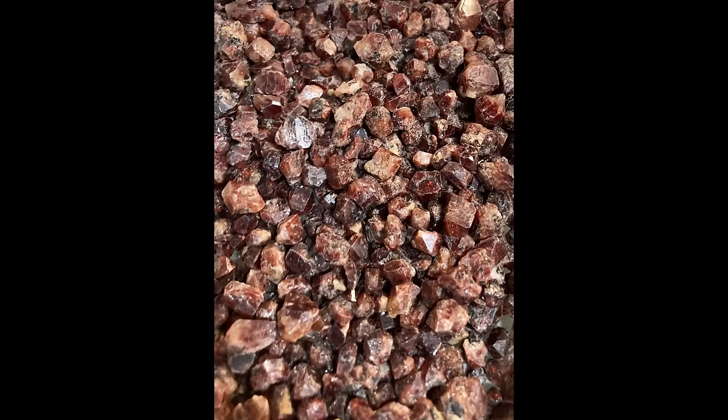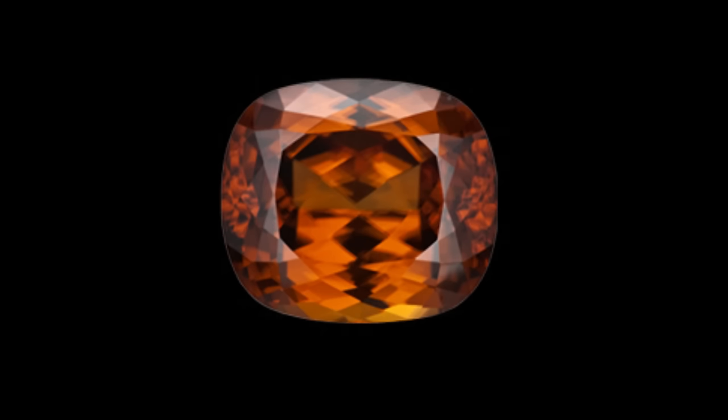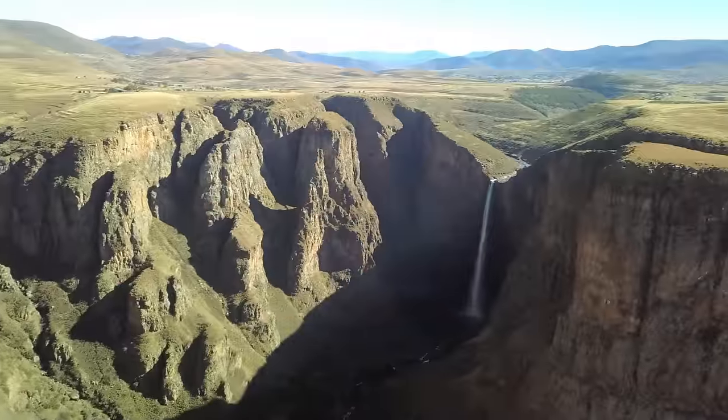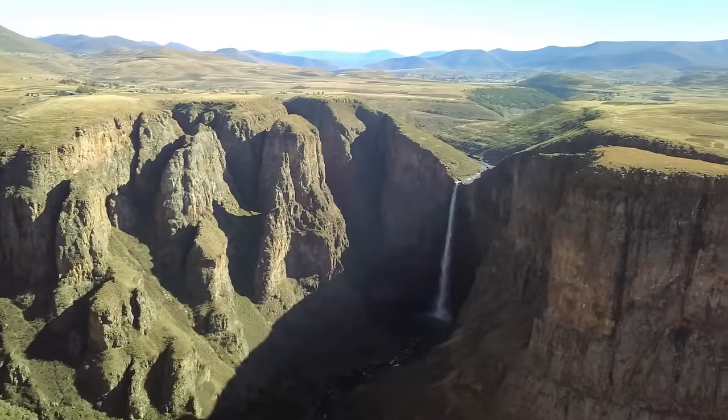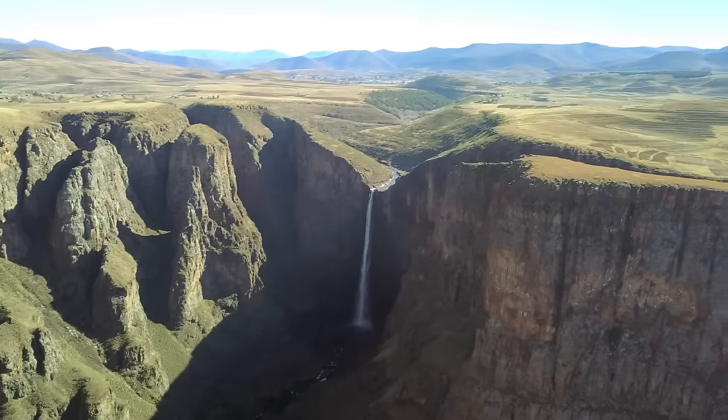Zircon is a nesosilicate mineral that also plays a role in many different industries and is a beautiful gemstone in and of itself, similar to how Rutile is. These minerals were eroded from rocks on land and were eventually carried out to the sea by ancient rivers that would have flowed from west to east.